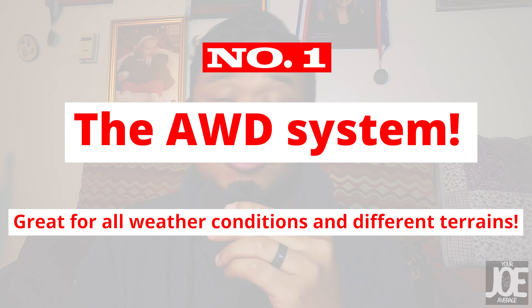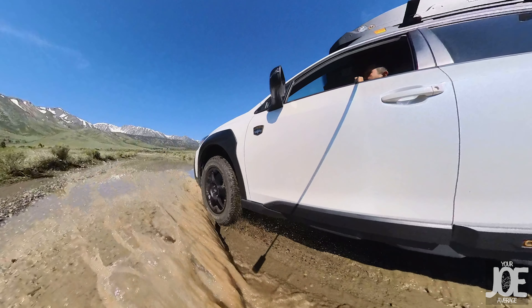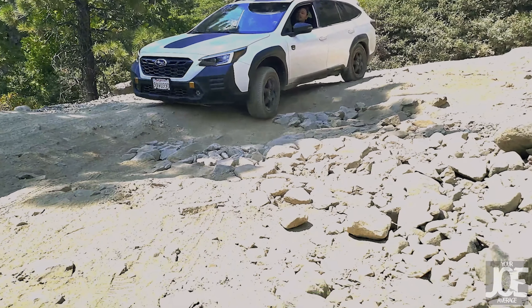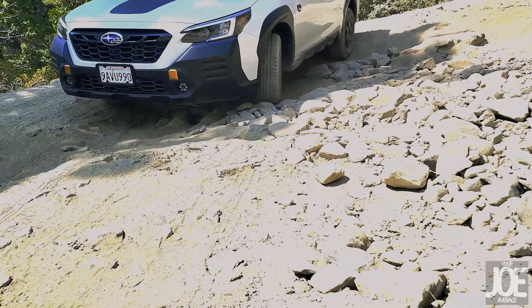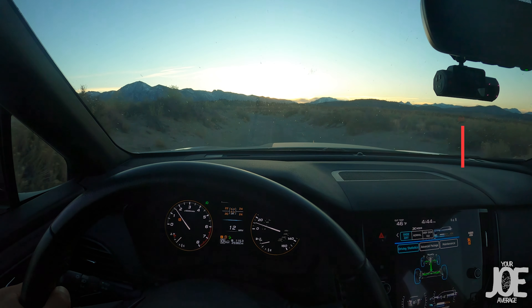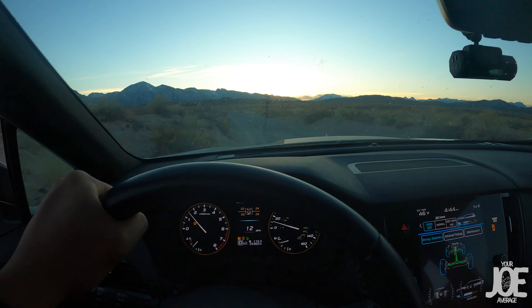Let's get started with number one, and that's the all-wheel drive system. Subaru is known for their all-wheel drive system, and this car does not disappoint. We've taken this car on countless road trips, on dirt, on sand, on mud, on rock. It is just really good on all those different terrains. If you're planning on taking a road trip across the country and you hit all four seasons, this car just gives you the confidence that it can get you through any terrain. Now, it is not a rock crawler, but in terms of light roads, light trails, forest roads, mud, sand, wet, and dry conditions, this thing has just been awesome for us, and it's been super reliable in getting us out of sticky situations.